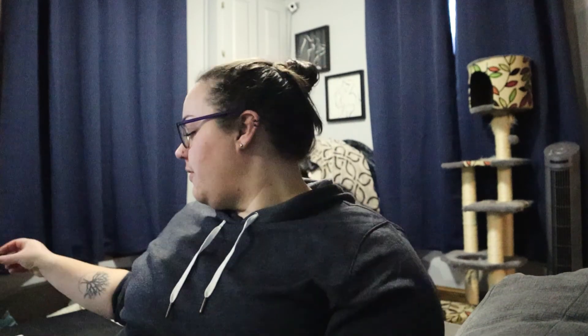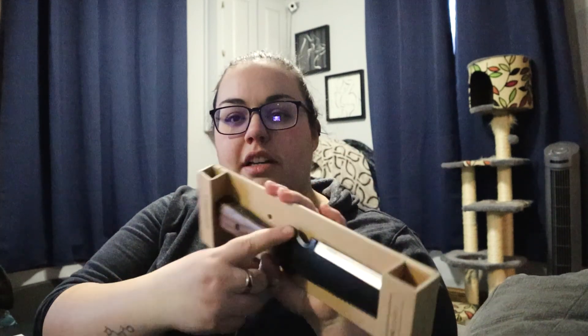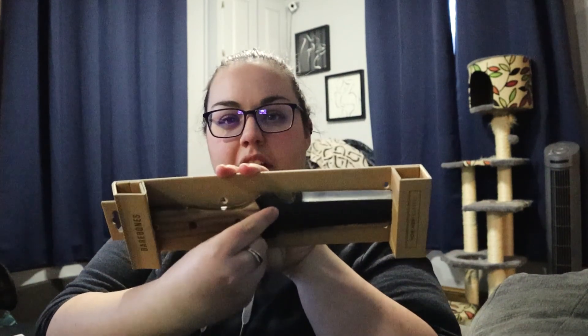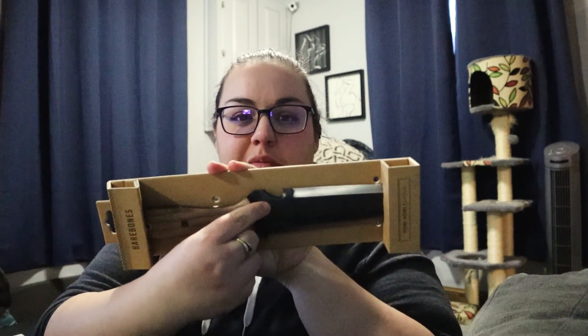We're back now from MI Gardener. We have the dogs fed and Scott's making some dinner, so I figured I would go through all of the things that I picked up at the store today. The first thing I picked up was the Bare Bones Hori Hori, which I am very excited to get to use this spring, especially because it has a twine cutter and I'm forever trying to figure out how to cut garden twine because I notoriously leave my scissors in the house.